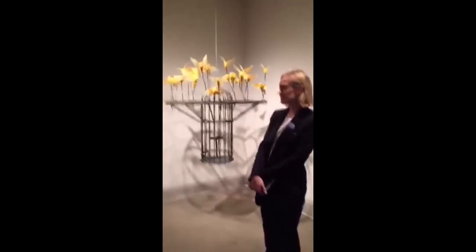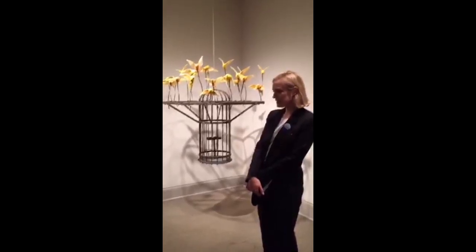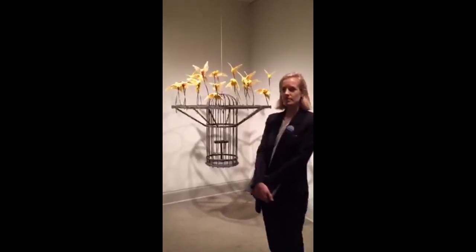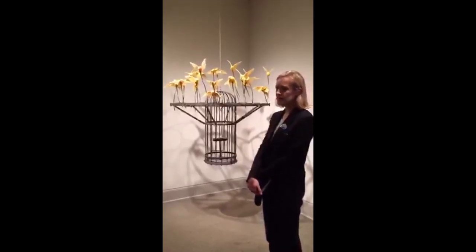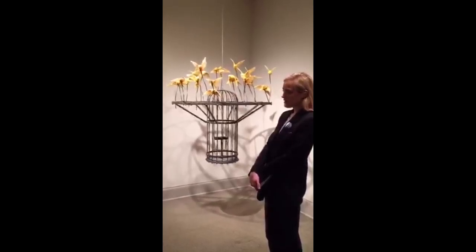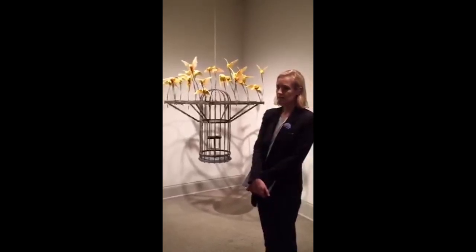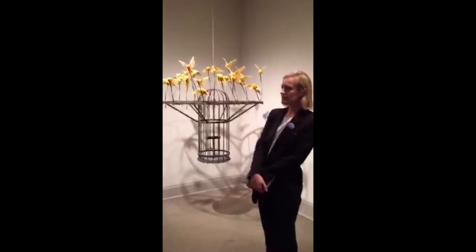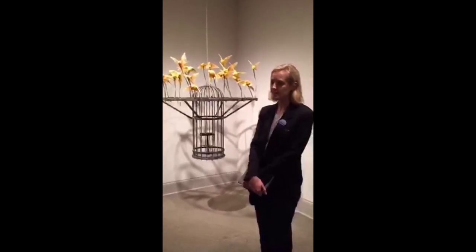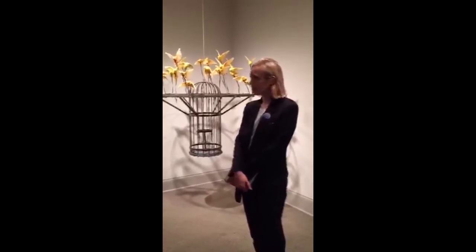There are certainly some well-known artists who have used it, but they generally use it as one material among many — in England most famously Damien Hirst, and a German artist called Thomas Grünfeld who has used it quite regularly. But they also use other materials and they don't do it themselves. I felt that I wanted to try to bring it up to date somehow and to juxtapose what many people see as quite a Victorian craft with much more modern elements.